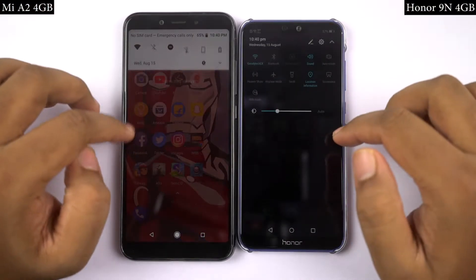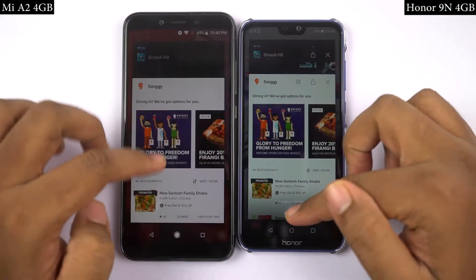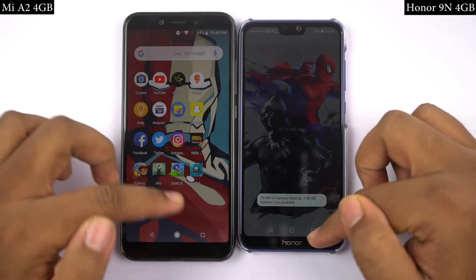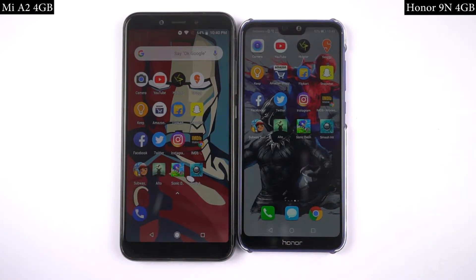Now for the regular speed test, I will open the first set of applications on both phones at the same time, and you can see which phone opens them faster and how fast it exactly is. By the way, both phones are connected to the same Wi-Fi network, and all the applications have been updated to the latest version. So let's see how they perform.